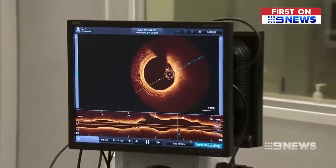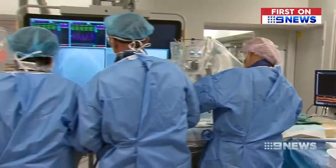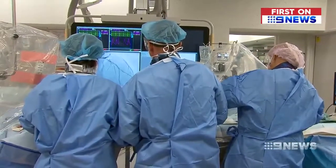At the moment, it takes around one day to process what's recorded here into that virtual reality animation. But the next step is to turn it around instantaneously, so doctors can watch it play out in real time during surgery.